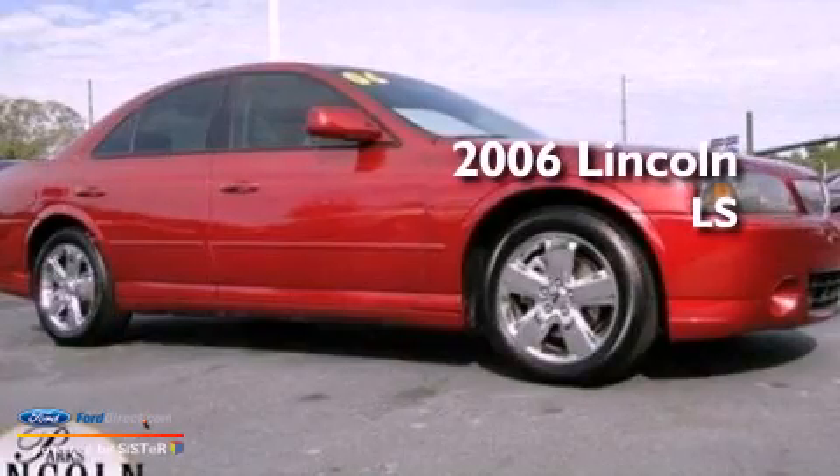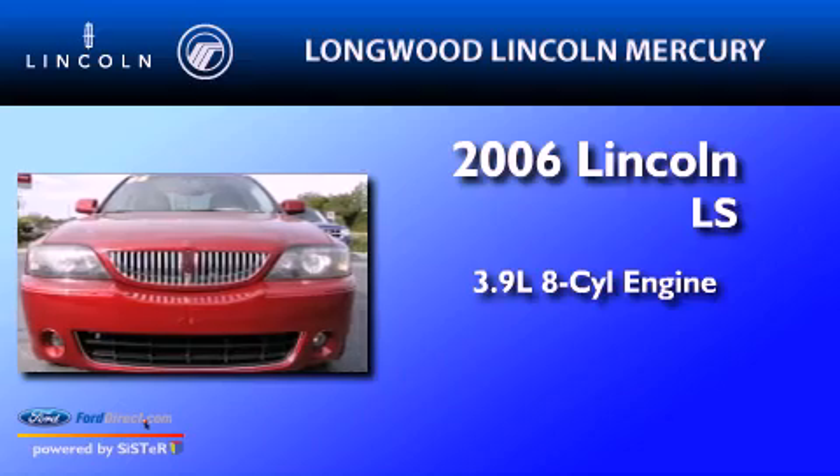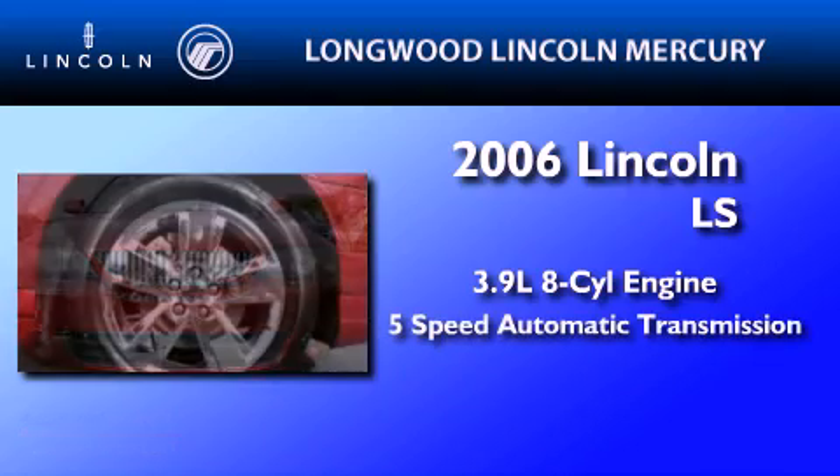This is a 2006 Lincoln LS. It features a 3.9 liter, 8-cylinder engine, and a 5-speed automatic transmission.